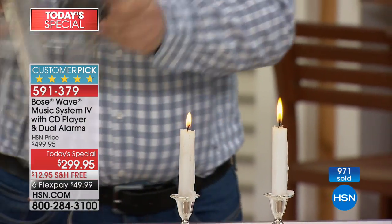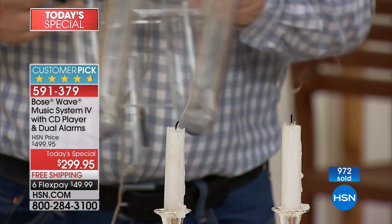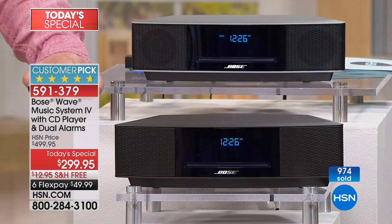Now watch what happens as I attach the waveguide. Here you go — poof. And that's really it, because what you're seeing is sound being naturally strengthened by the properties of the waveguide technology.